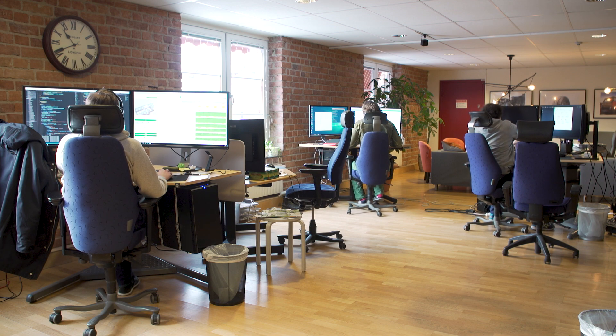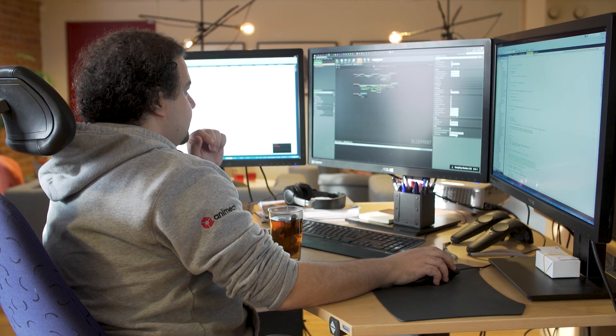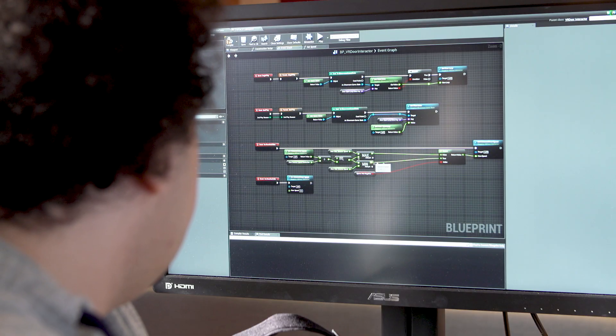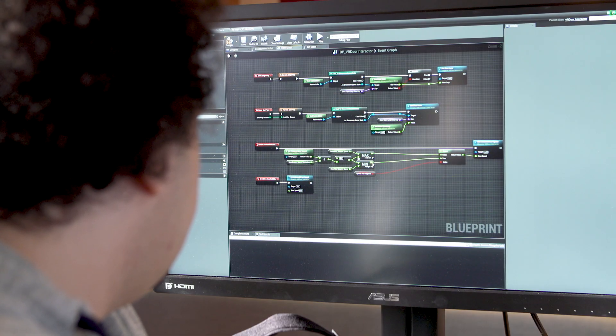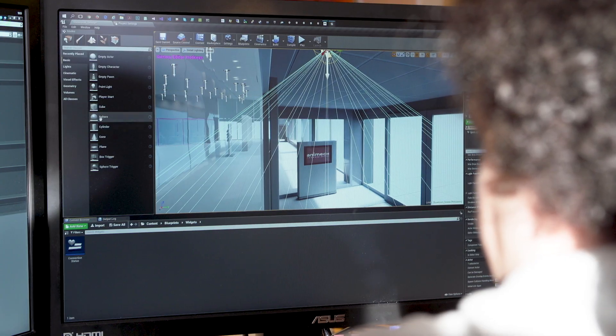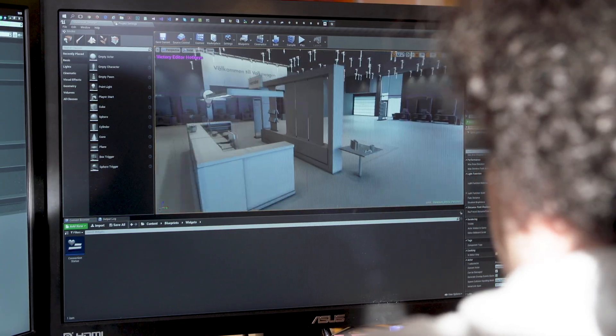The biggest benefit is that you get everything out of the box, giving the artists the ability to create the perfect scenes, the perfect lighting, the perfect materials, without having to go through developers and tweak it to perfection.